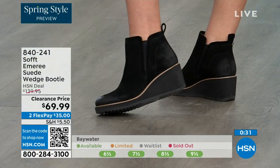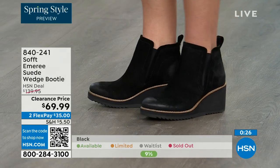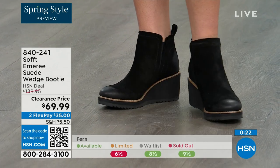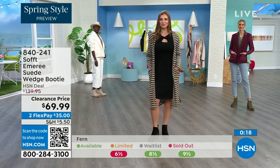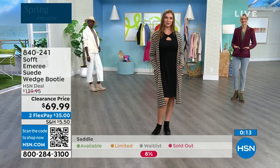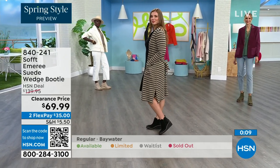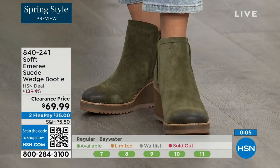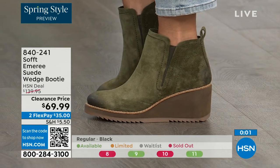Don't shy away from the lighter colors — you don't have to worry about that with these. We always bring in the most in black, but I want to make sure you get yours at 50% off. The saddle is last call — that's the brown one. Fern is also going fast — we're giving you last call on fern. The Baywater is the lightest option. These are 50% off, so if you're at all thinking you might want them, just get them. 840-241 is the item number on those.